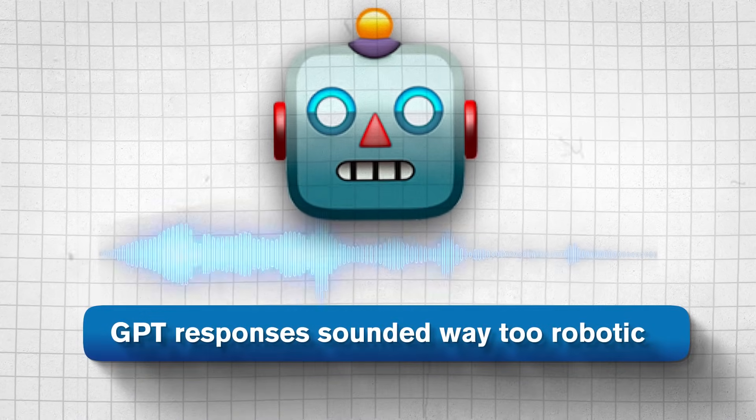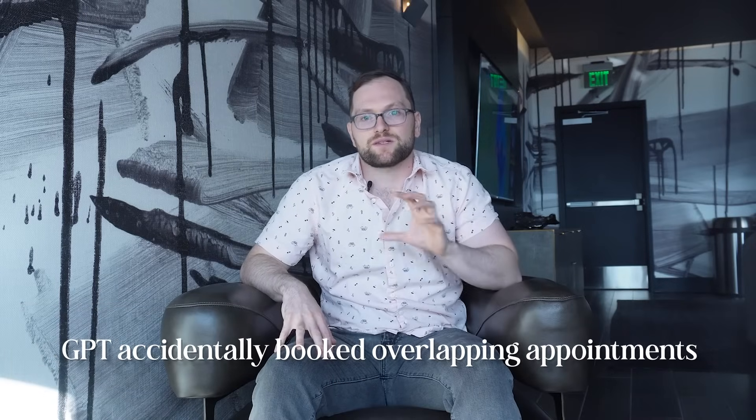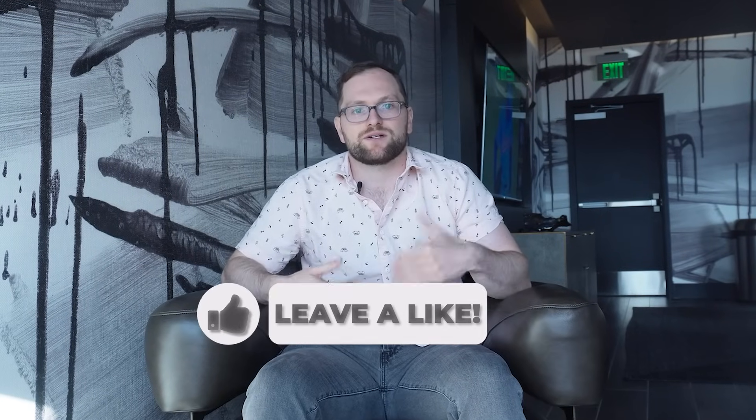This is the exact workflow I'm building right now, and once it's fully tested it should run Monday through Friday like clockwork. Let's talk about the hard part — because this project has not gone perfectly. First, GPT's responses sounded way too robotic, so I rewrote the prompt to include sample replies from real conversations. Second, the scraper kept getting blocked by CAPTCHAs — I solved that by switching to Playwright with rotating proxies. Third, GPT accidentally booked overlapping appointments, so I added a buffer check in the code to avoid double-booking. Fourth, Zapier got really expensive as volume increased, so I switched to Make.com, which is more affordable and better for complex workflows.